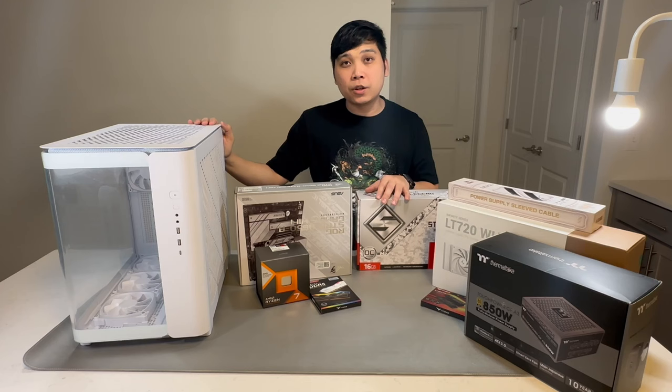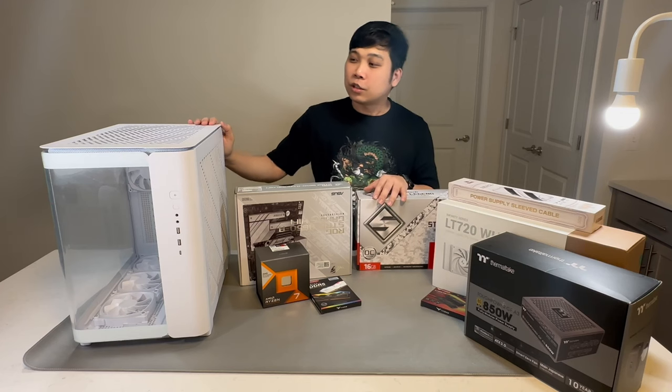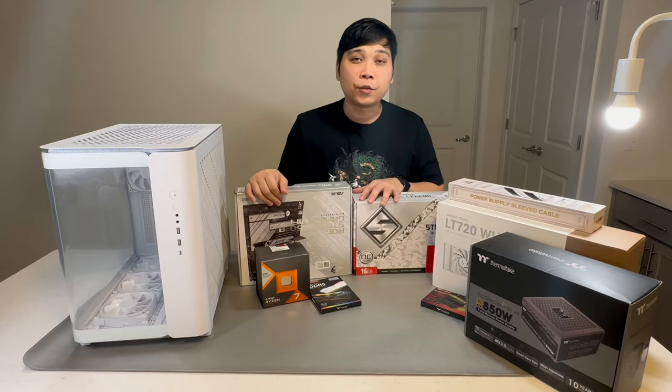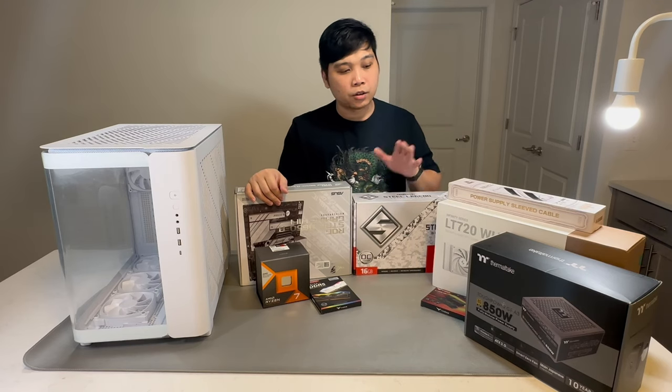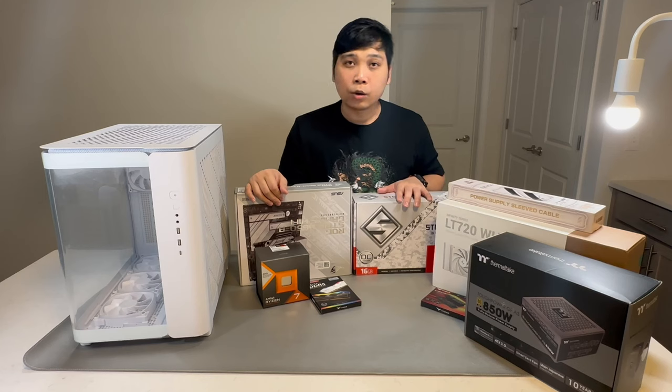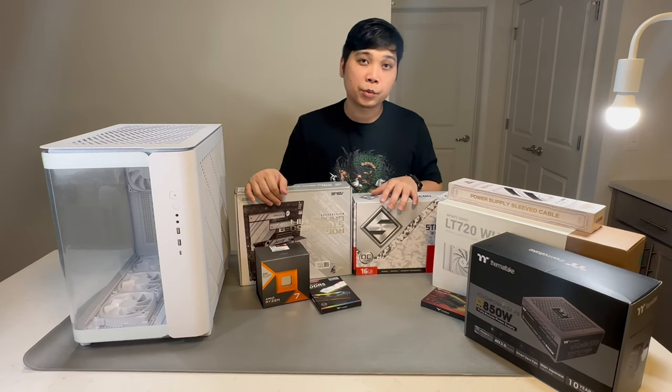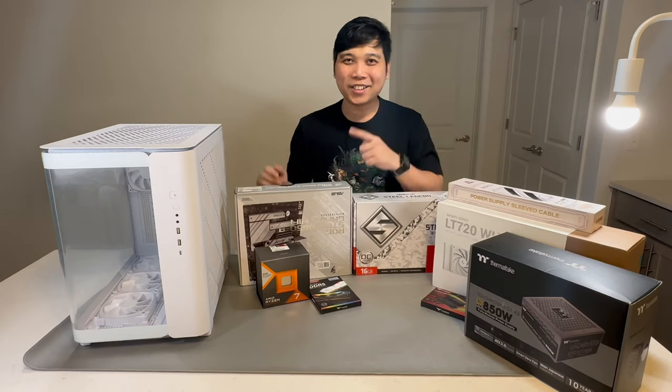I hope you guys like this video and will follow along until the end to make sure this PC runs successfully. If you like the build, I'll also leave links to all the parts I've used in the description below. So what are we waiting for? Let's start!